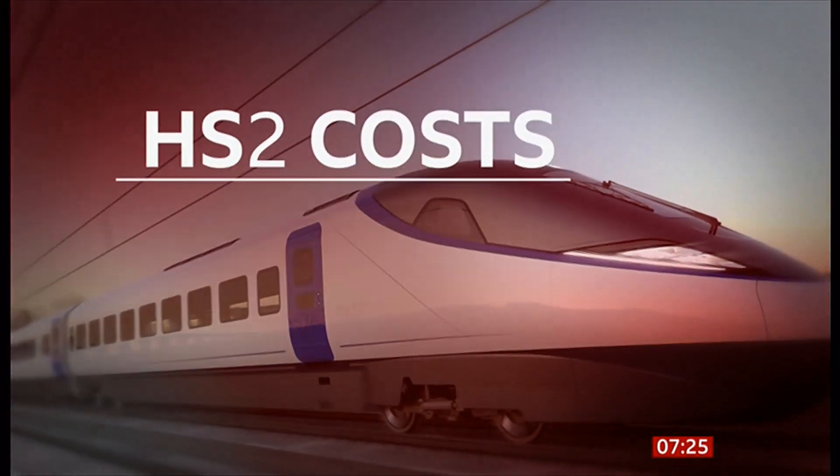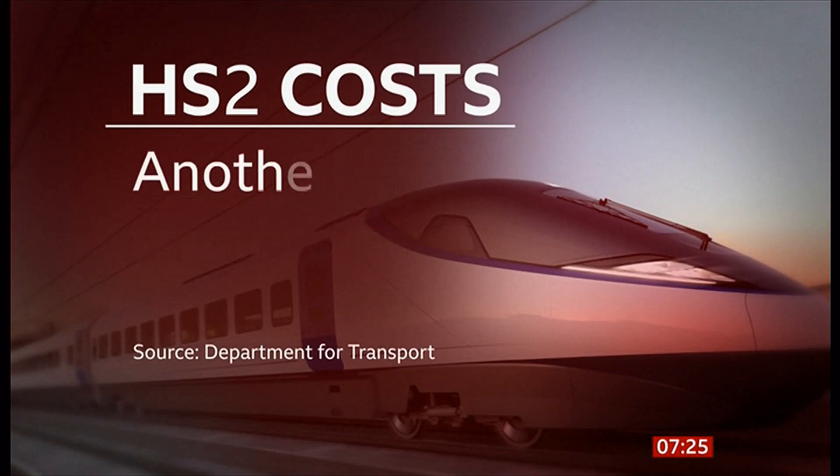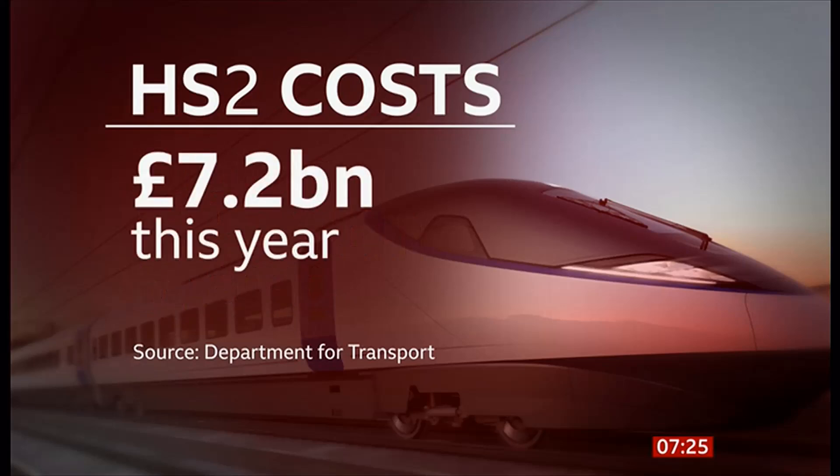So far, just over £40 billion has been spent on HS2, and the government has committed more than £25 billion more to the project by 2030. That includes over £7 billion allocated to be spent this year.